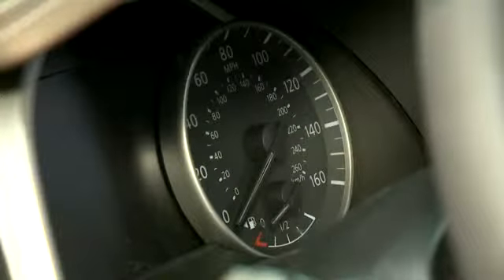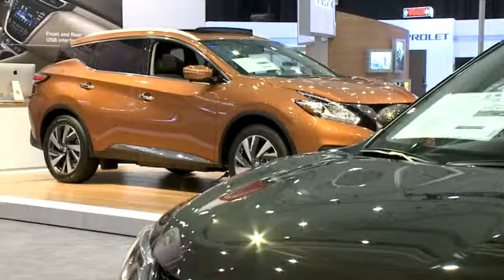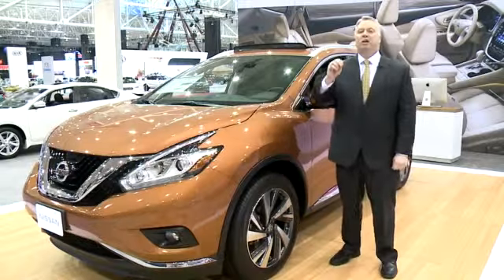It has 260 horsepower, 240 pounds of torque, and one of the best highway miles per gallon for a mid-sized crossover. It's got a 0.31 drag coefficient — that's like a sports car.